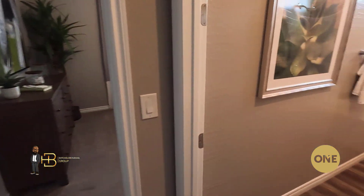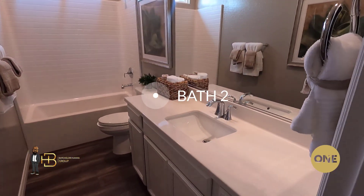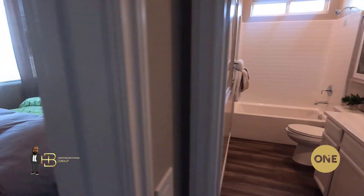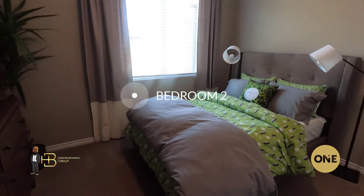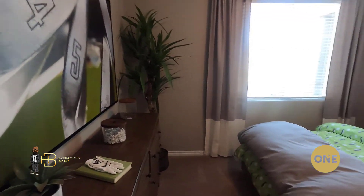Let's take a look at bath two — this would service that bedroom or both bedrooms if you decide to have the third bedroom option. And this is bedroom two, which has a walk-in closet attached as well.